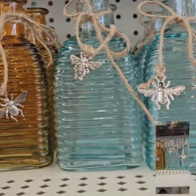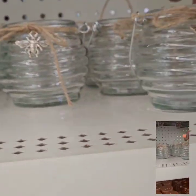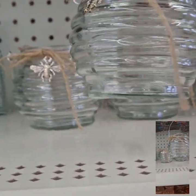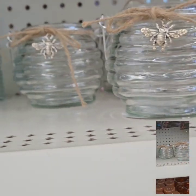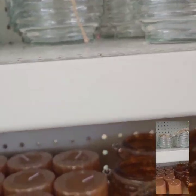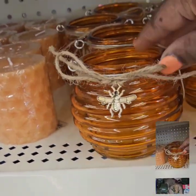...traditional honey look, and then they have this beautiful sea green color. They also have these really cute little lanterns here with the handles and the twine — I love those with the little bees, super cute. You can do a variety of things with those. They also have that in the honey color as well. This is amazing, I love this collection so far.